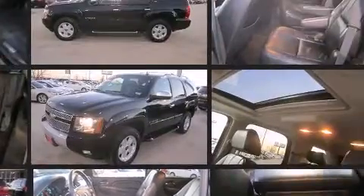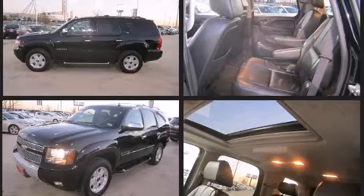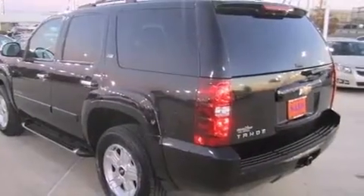Four-wheel drive allows you to go places you've only imagined. Top features include power windows, one-touch window functionality, a tachometer, and an automatic dimming rear-view mirror.